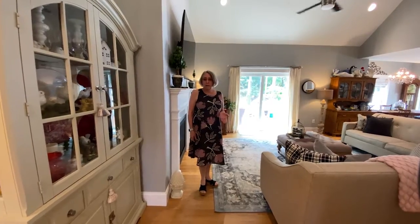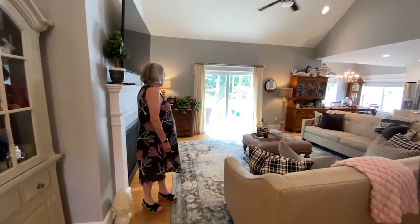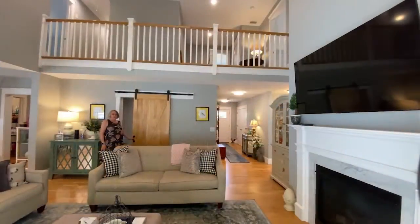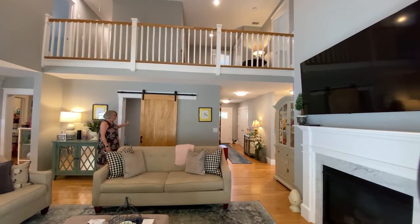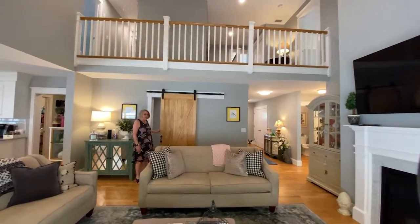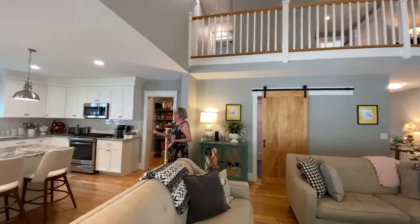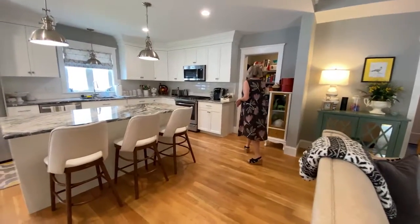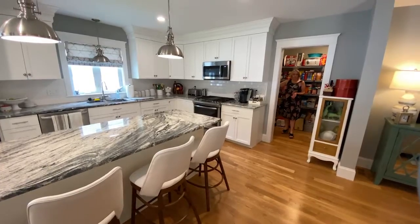This is a detached condominium association with private backyards and first floor living. This is a great barn door feature with the entrance to the garage and coat closet here. And then we open up to an open floor plan — dining room, kitchen, a fabulous pantry, and a full laundry room.